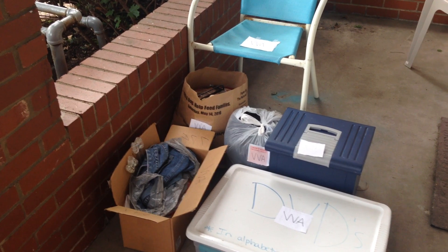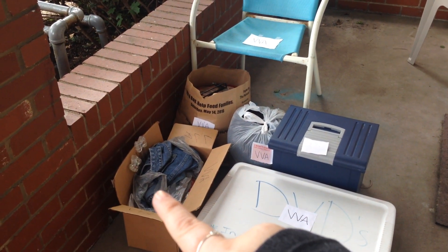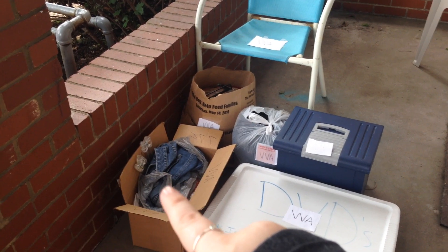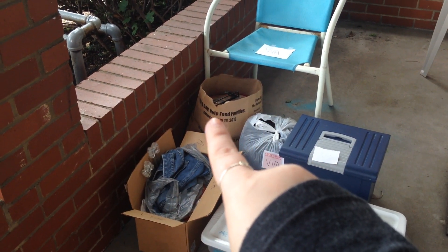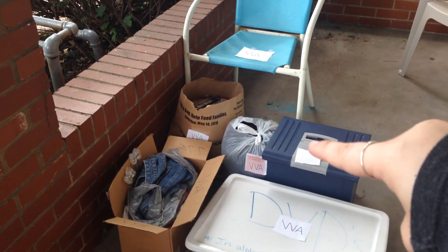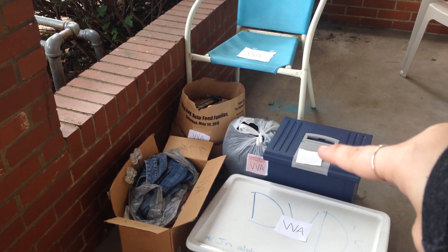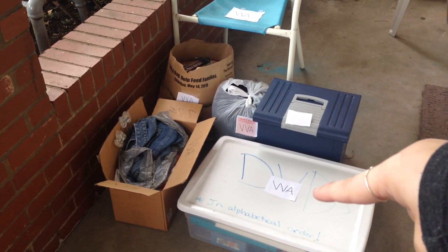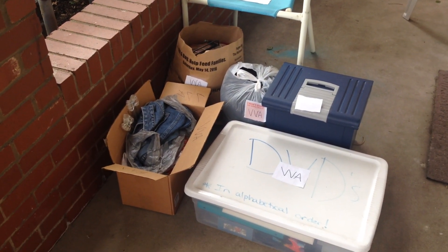And so here are the items that I'm donating: a bag and box of clothes, two bags of clothes, a patio chair, a file folder organizer, and a storage bin filled with various items.